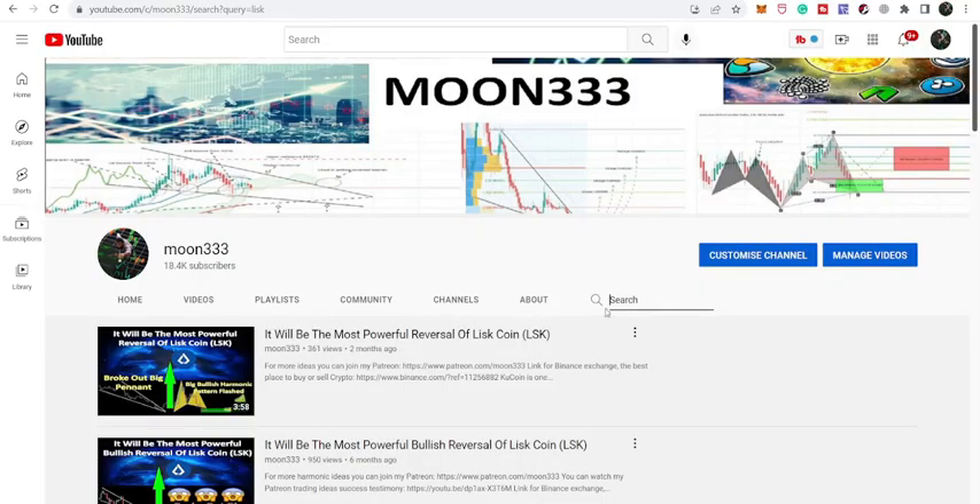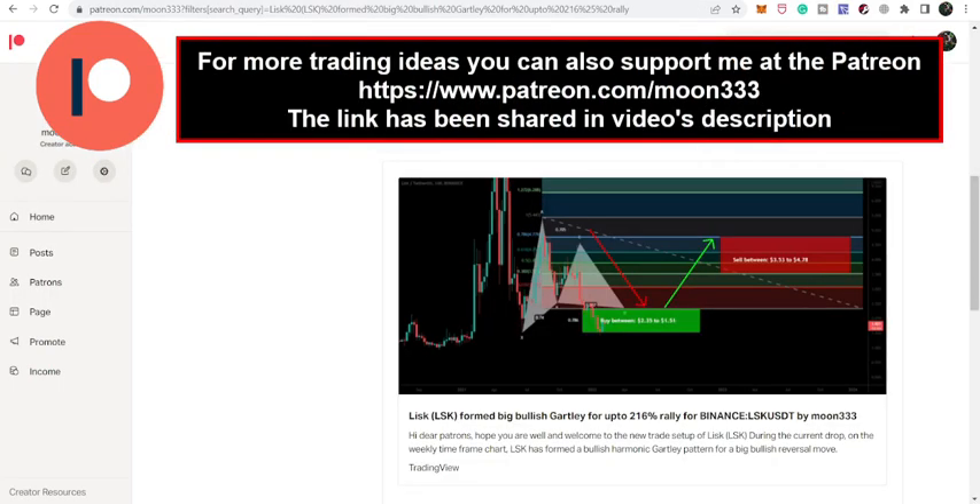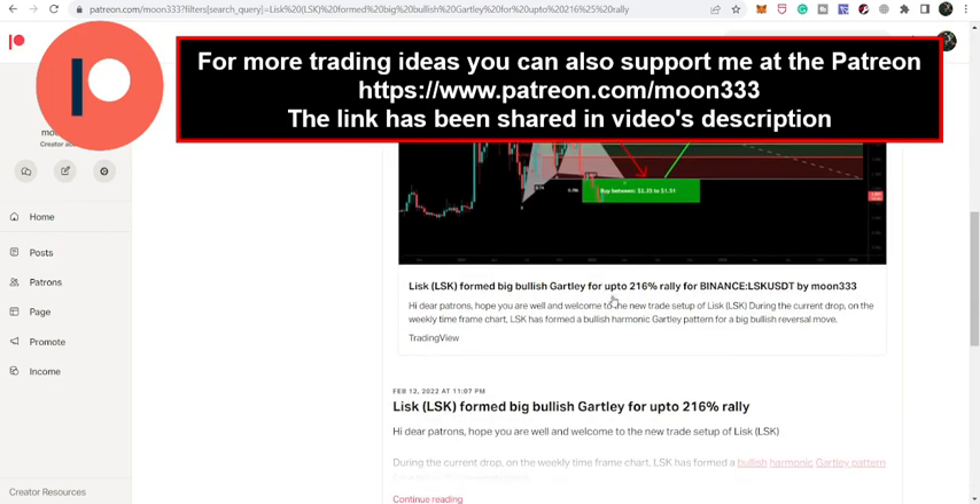Before starting this analysis, if you are not subscribed to my channel then do subscribe. For more ideas you can also support me at the Patreon, where I'm sharing different trading ideas. You can find the link to join in the video's description.